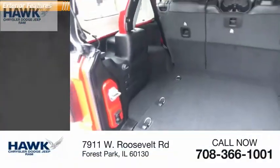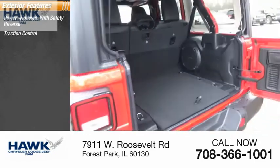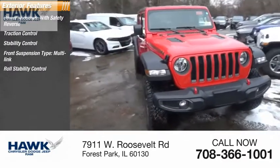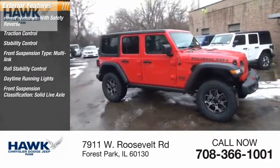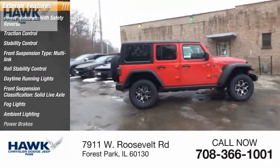Here are some of this vehicle's great options: power windows with safety reverse, traction control, stability control, front suspension type multi-link, roll stability control, daytime running lights, front suspension classification solid live axle, fog lights, ambient lighting, and power brakes.